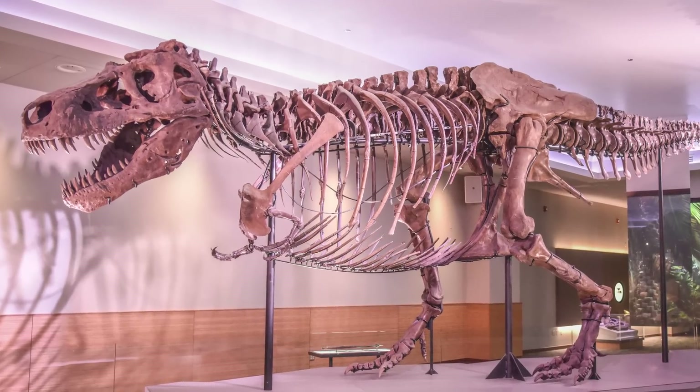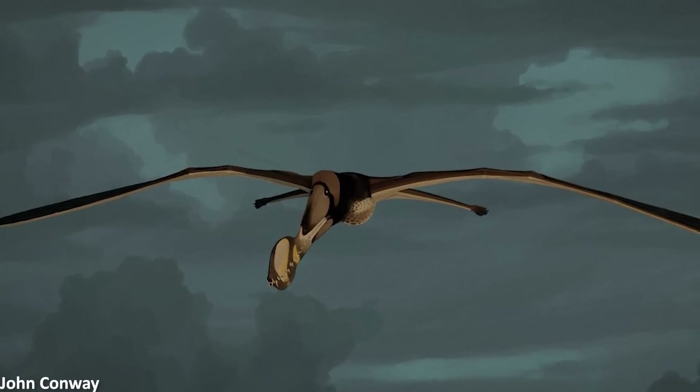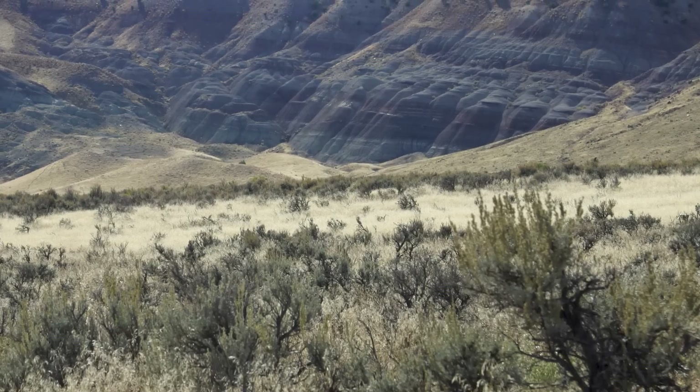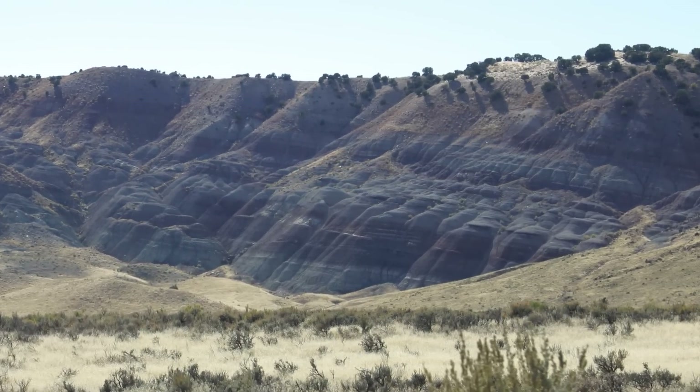So much is missing from the fossil record of our planet's past. Unimaginable numbers of species will never be known to humans because there's just no longer any trace of them left, either due to their fossils being destroyed by the processes of the Earth or simply because they never preserved in the first place.